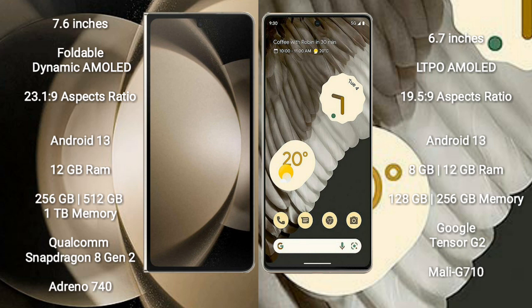Samsung Galaxy Z Fold 5 comes with 12GB RAM and 256GB, 512GB, or 1TB internal storage options. It features a Qualcomm Snapdragon 8 Gen 2 processor and Adreno 740 GPU.